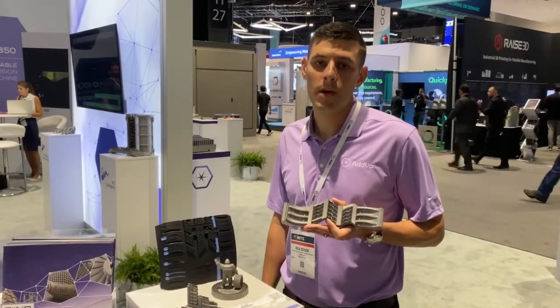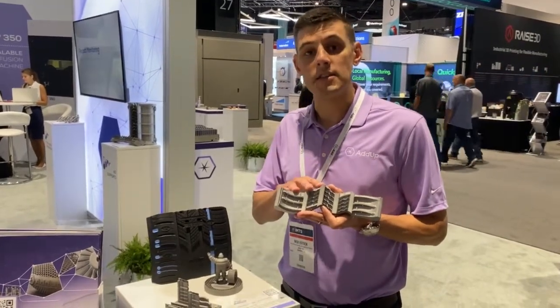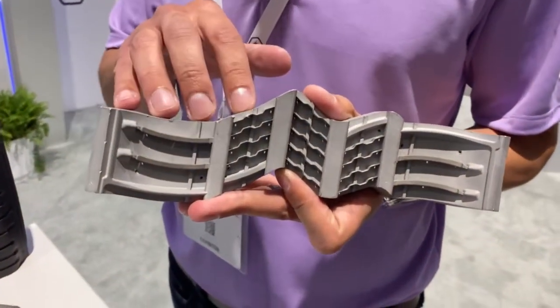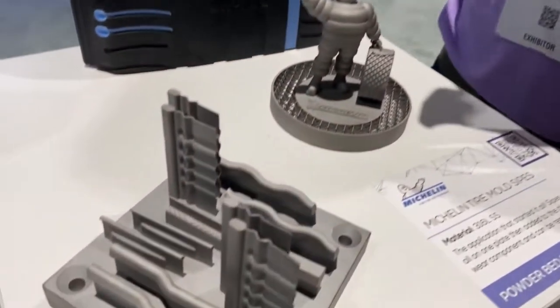Hi everyone. I just want to share with you today a little bit of history of Adam. We're a joint venture between Michelin and Feeves. Michelin has been utilizing this technology for over 20 years, industrializing it for their tire sites. In 2016, they partnered with a 200-year-old machine tool maker in Feeves and started our company, Adam.